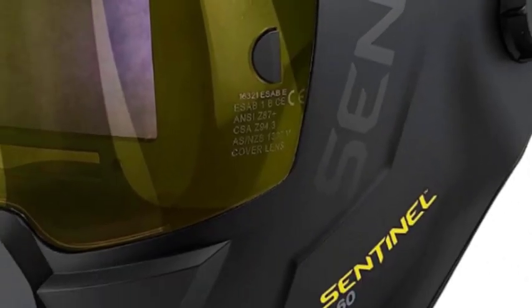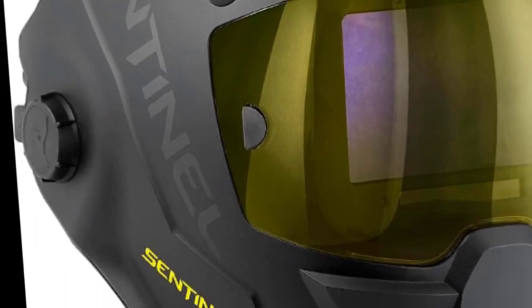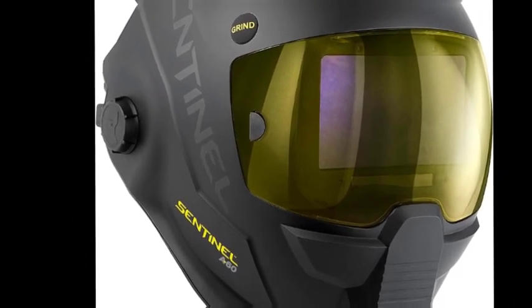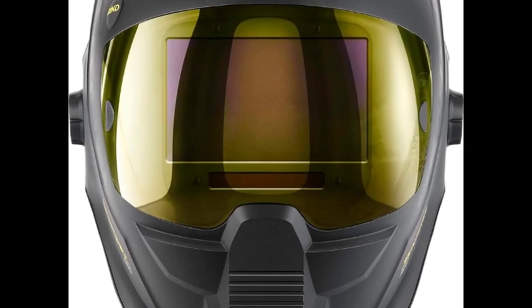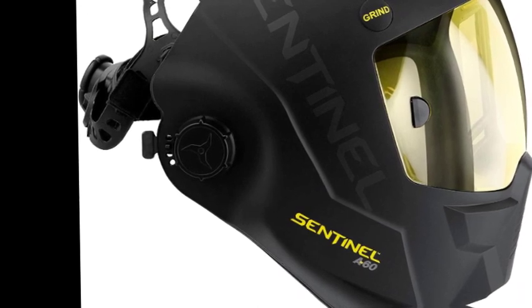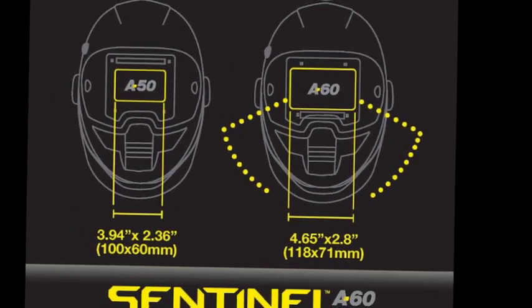The number 3 on the list is S-Ab Welding Helmets, with a viewing area of 4.65 x 2.80 and intuitive internal controls including sensitivity and delay. Shade range is DIN 3-5-13, adjustable in 0.5 increments, and includes a shade lock setting. S-Ab features True Color Lens technology, on-board memory with up to 9 settings, 4 arc sensors, a fast switching time of 0.08 milliseconds, replaceable CR2450 battery, grind mode, and shade lock lid.